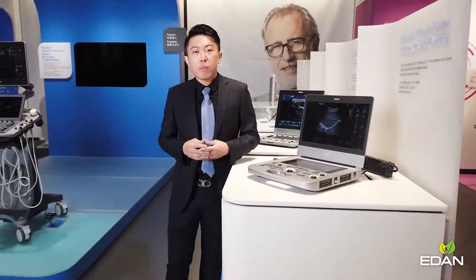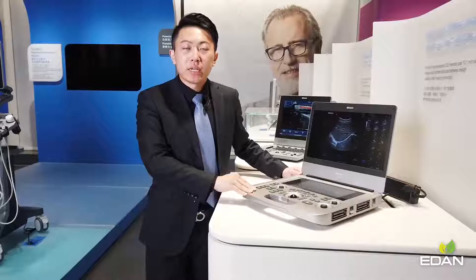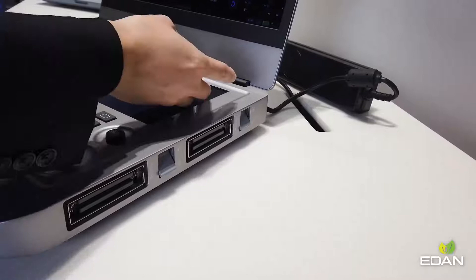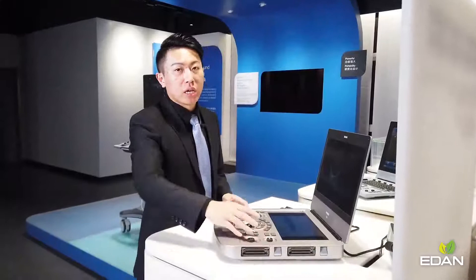Right in front of you is the Aglarics AX3, an ideal laptop ultrasound system especially designed for the point-of-care market. With a magnesium-aluminum alloy design, it is extremely lightweight at less than 4.5 kg, features a 14-inch sensitive touch screen with gesture control, a unique dual socket and dual battery design, and a simplified user interface.